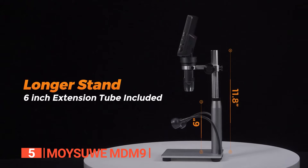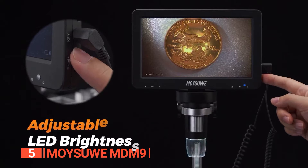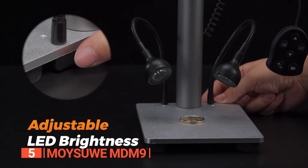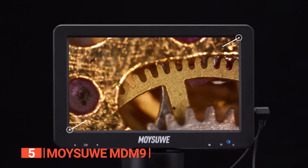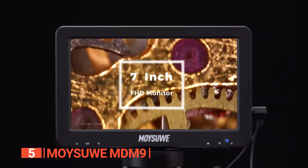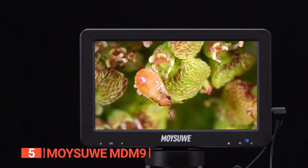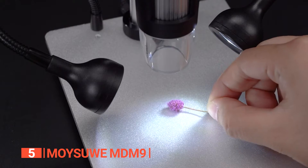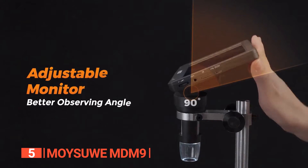This product features an extra 6-inch extension tube providing a broader and higher field of view, making it perfect for coin collectors. You can effortlessly observe an entire coin from dimes to large silver dollars, and even an ample workspace for precision tasks like soldering PCB boards. It also boasts a rotatable 7-inch 1080p HD LCD screen and a 12-megapixel camera, ensuring that you can view and capture stunningly detailed images and videos with ease.